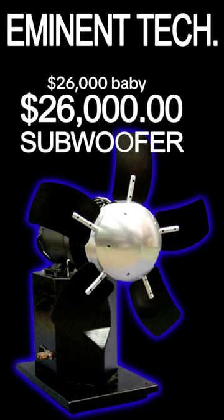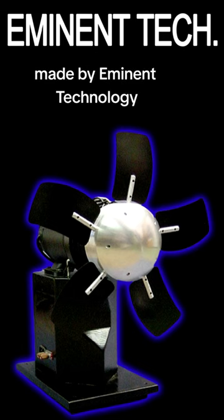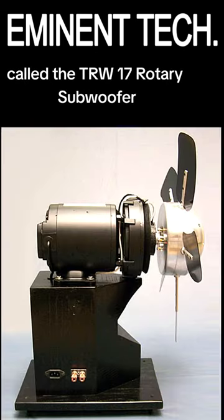$26,000 buys you this fan subwoofer made by Eminent Technology called the TRW-17 Rotary Subwoofer.